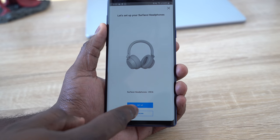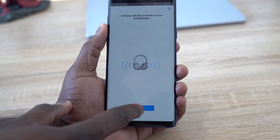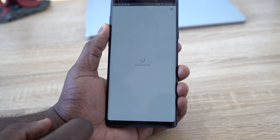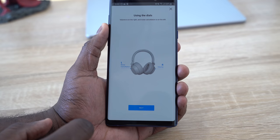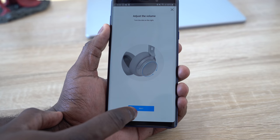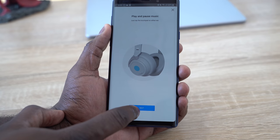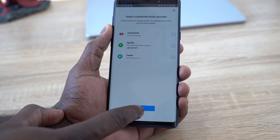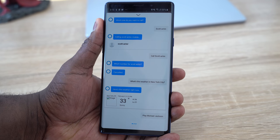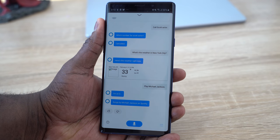You can pause music, switch tracks, and link it to your streaming service — in my case Spotify — so I can ask for Michael Jackson to play, ask for weather, and other voice assistant things. It's not as in-depth as Google Assistant or Alexa, but it works really well and is quite responsive. There's no word yet on whether Google Assistant can be paired with these headphones, but you can set them up through the Cortana app. I like it because it handles the basic music functions I want.